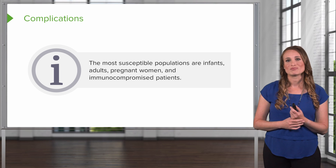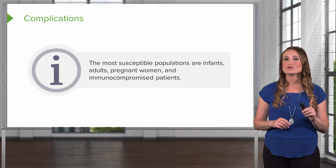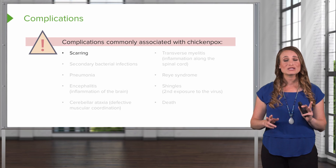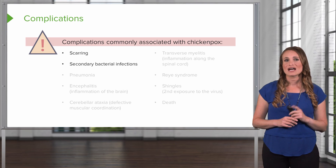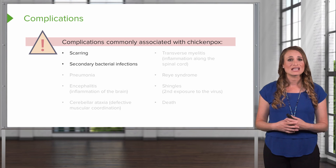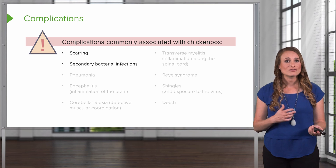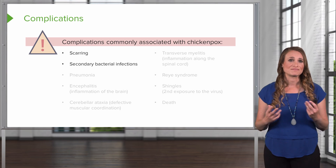When we are talking about varicella complications, the group that is less likely to have complications are actually children and adolescents. The most susceptible are infants, and then adults, pregnant women, and immunocompromised patients. The complications of chicken pox are vast and include scarring, which can be very serious. These lesions can get quite deep — they're ulcerative lesions — and will probably scar. We encourage patients to decrease scratching and excoriation so that lesions can try to heal, but this can be very skin-altering.